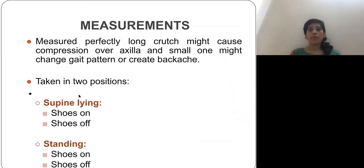Now the important part is measurement. If the crutch given to the patient is not the correct length, it may damage the axilla or nerves — the axillary nerve, radial nerve, or brachial plexus — and can cause changes in gait pattern or create excessive stress on other body parts. So before prescribing crutches or making the patient walk, we must take accurate measurements.